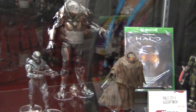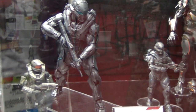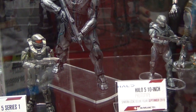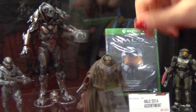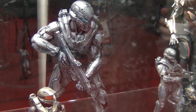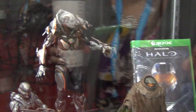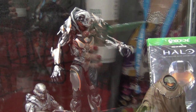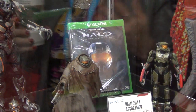For Halo 5 Series 1, there will be two waves: two figures coming out in summer — Master Chief and Spartan Locke — and two in fall. The Halo 5 10-inch Spartan Locke in the back is the first time they've scaled up for a Halo deluxe figure. He is double the size relative to Master Chief as he appears in the video game.